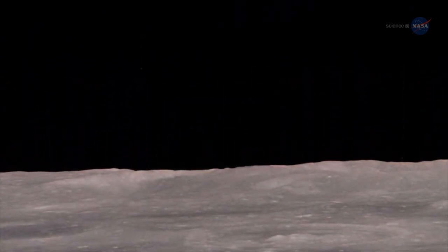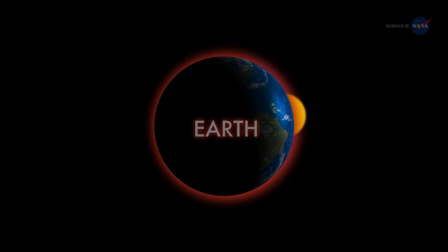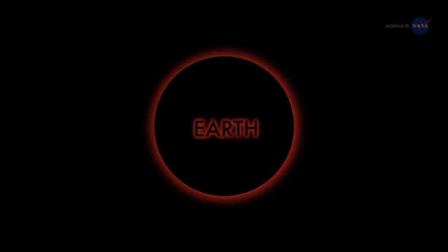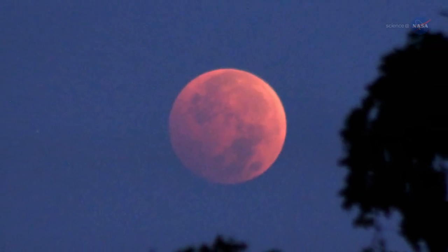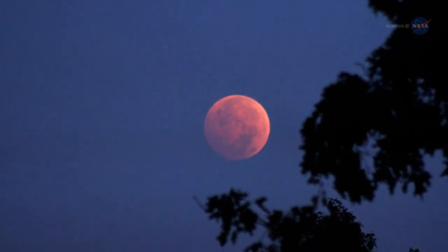Imagine yourself standing on a dusty lunar plane looking up at the sky. Overhead hangs Earth, night-side down, completely hiding the Sun behind it. The eclipse is underway. You might expect Earth seen in this way to be utterly dark, but it's not. The rim of the planet looks to be on fire. As you scan your eye across Earth's circumference, you're seeing every sunrise and every sunset in the world, all of them, all at once. This incredible light beams into the heart of Earth's shadow, filling it with a coppery glow.